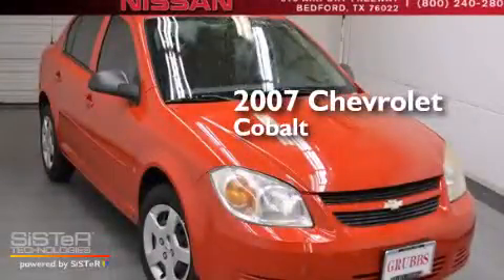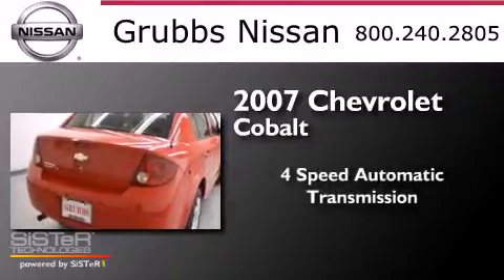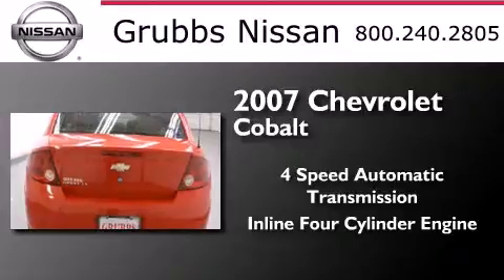This is a 2007 Chevrolet Cobalt. This compact has a 4-speed automatic transmission and an inline 4-cylinder engine.